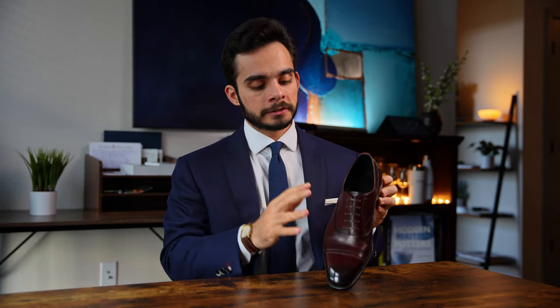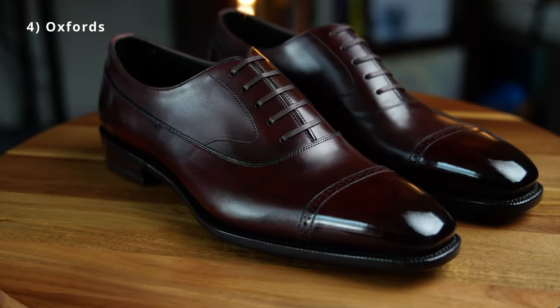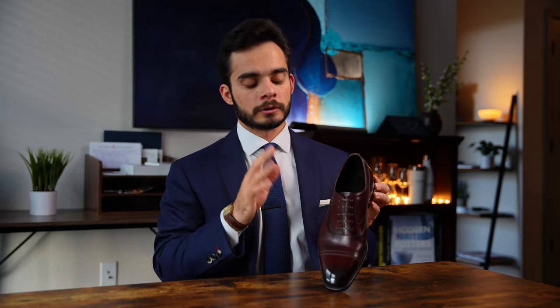Lastly, Oxfords. These are Balmoral Oxfords, which means the vamp wraps around the rear of the shoe for a more sleek design. They're by Yearn Shoemaker — I have a great review on these, I'll leave a link in the description. Oxfords probably cover the smallest range on the spectrum of formality compared to the other three shoes.